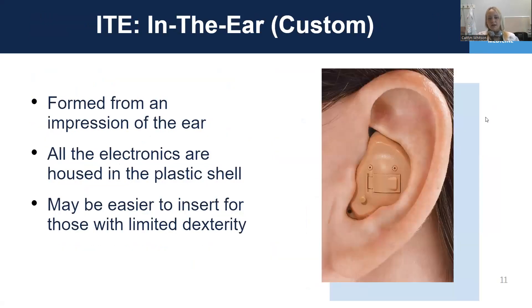An in-the-ear hearing aid, or an ITE, is this larger style of hearing aid where the electronics are housed within the shell that's formed based on the impression from the ear canal. And since it's one large piece, it can be easier to put in the ear for people who have limited dexterity.